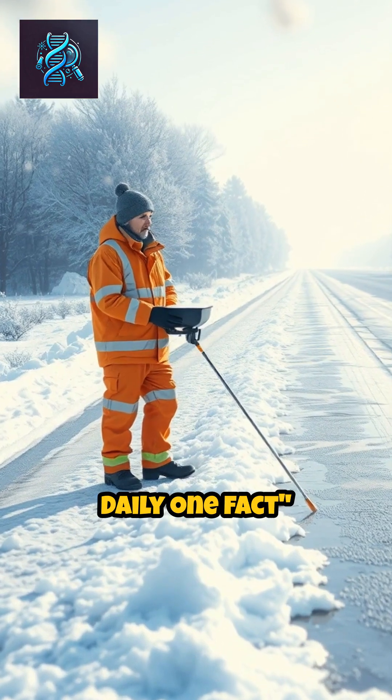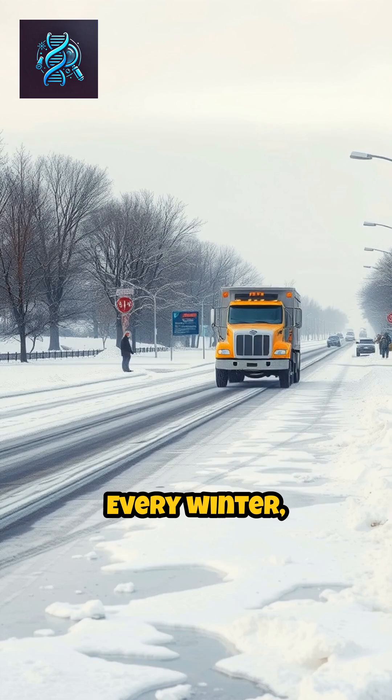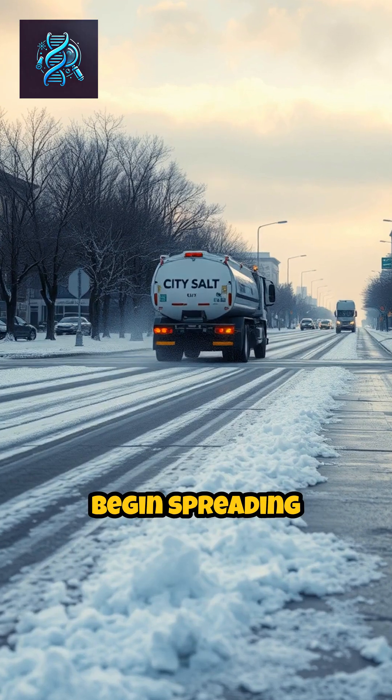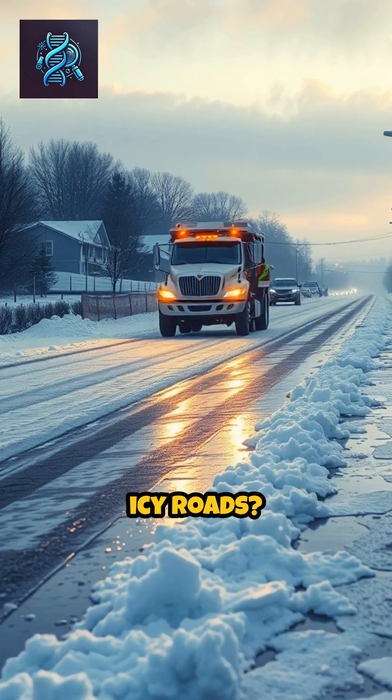Hi viewers, welcome to Daily One Fact. Why do we put salt on icy roads in winter? Every winter, as snow and ice blanket the roads, city trucks begin spreading salt across the pavement. But why is salt the go-to solution for icy roads?